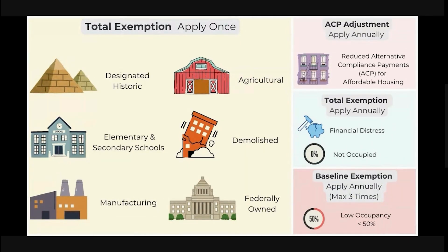Certain types of covered buildings are exempt from BEPS. Those are certain historic buildings, K-12 schools, manufacturing buildings, agricultural buildings, demolished buildings, and buildings owned by the federal government. There are also additional flexibilities for providers of affordable housing and for buildings experiencing financial distress or low or no occupancy.